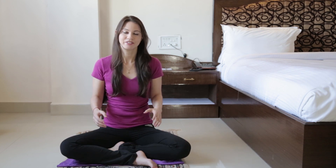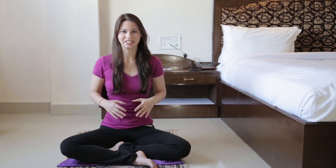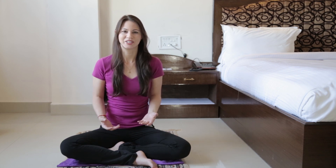When we do meditation, there are seven points of the body that we need to pay attention to. Together, they're called the seven point posture, or the seven point posture of Virachana.